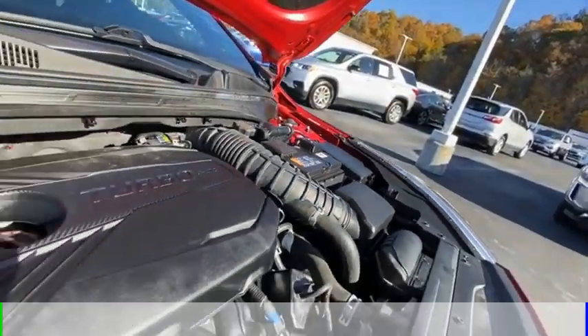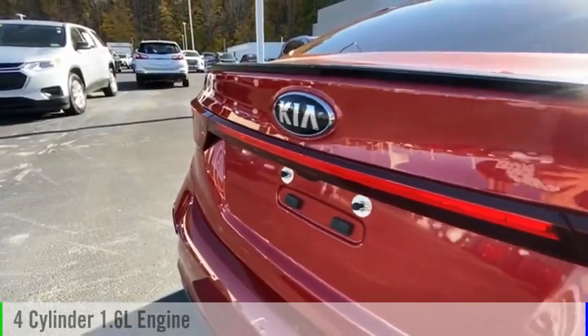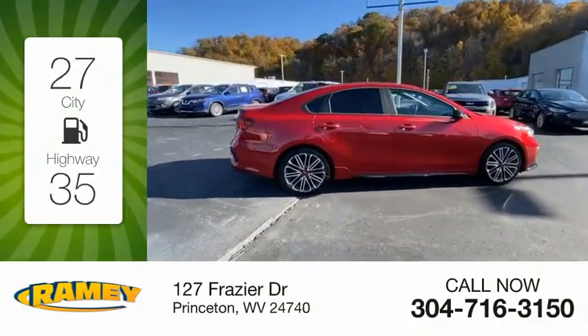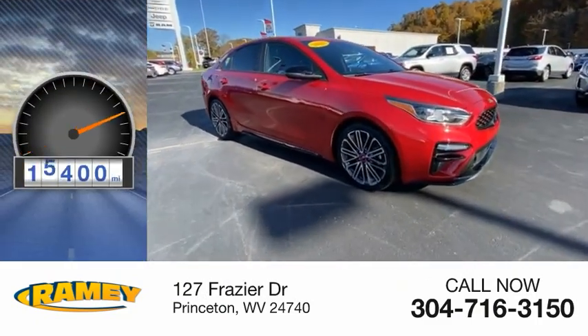This vehicle is powered by a front-wheel drive, four-cylinder, 1.6-liter engine, and comes with an automatic transmission. Great fuel efficiency saves you money by requiring fewer trips to the gas station. This vehicle has less than 20,000 miles.